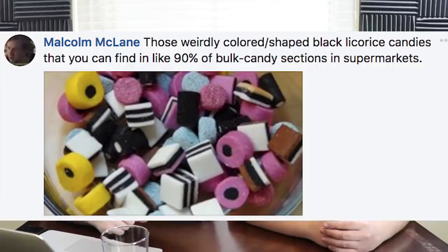Malcolm McLean says those weirdly colored black licorice candies you find in like 90% of bulk candy sections in supermarkets. Fuck those candies — black licorice specifically is so gross. I'm baffled that the company making those is still in business. I see them at every supermarket but I've never seen anybody buy them. It must be old people that show up at 2am when no one's around because they don't want anyone to know. That shit's gross — I hate licorice.